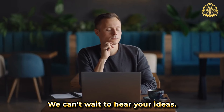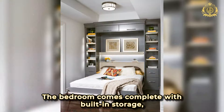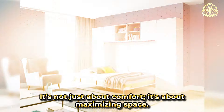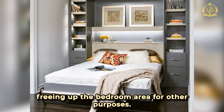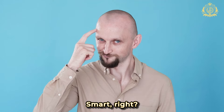What about the sleeping quarters? Well, prepare to be amazed. The bedroom comes complete with built-in storage. And here's the real game-changer: a foldable Murphy bed that sleeps two. It's not just about comfort, it's about maximizing space. When not in use, the bed gracefully folds against the wall, freeing up the bedroom area for other purposes. Smart, right?